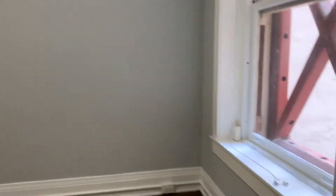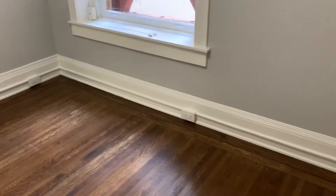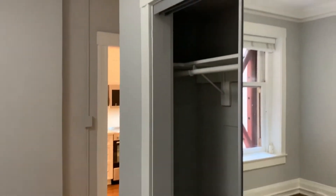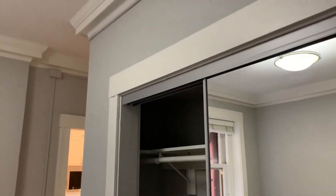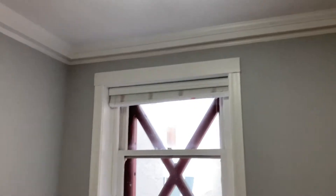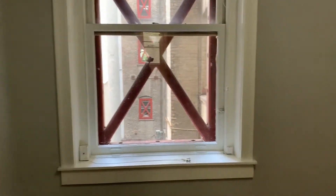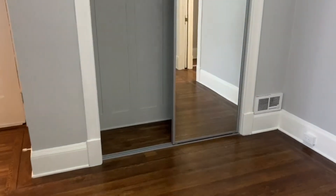It's been freshly painted with hardwood floors throughout. The main room measures about 11 by 12 feet with really pretty crown molding. Outside the window you can see the earthquake retrofitting, and we're off street so there's no street noise.